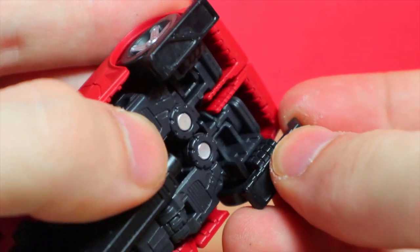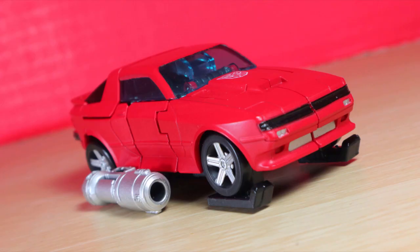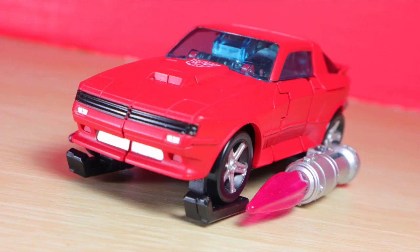This all combines with the car to recreate his water ski mode used in only one Generation 1 episode. And here I thought one-off modes were a masterpiece specialty. I don't care what anyone says about the ridiculousness, impracticality, or how engineering was dedicated to a very quick scene. I love it.